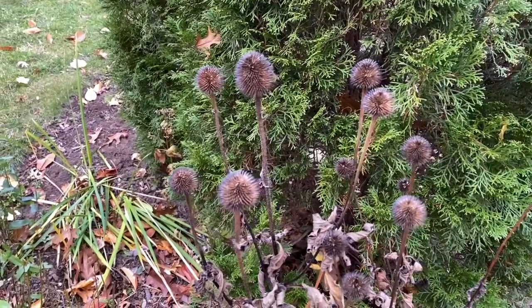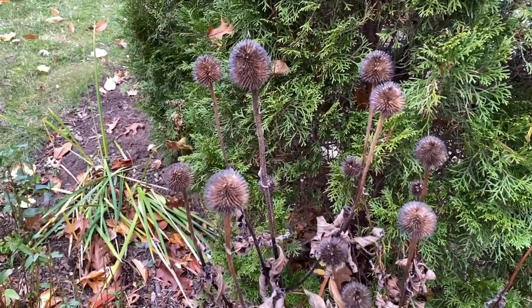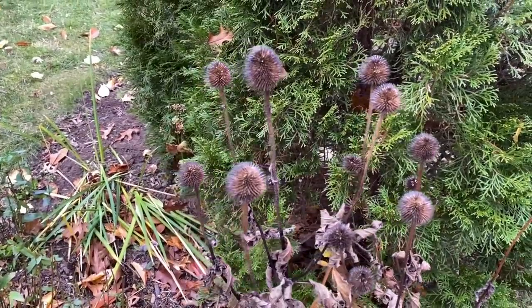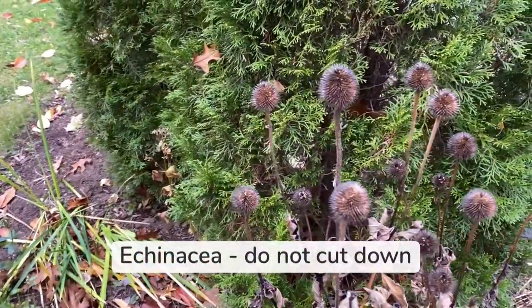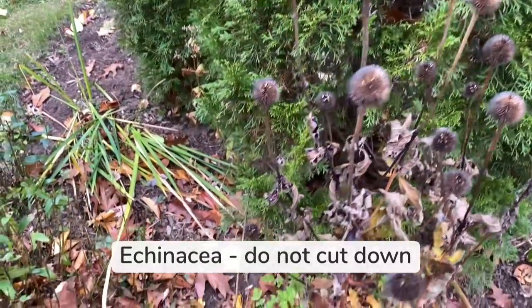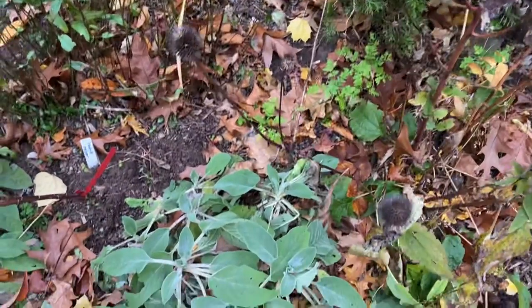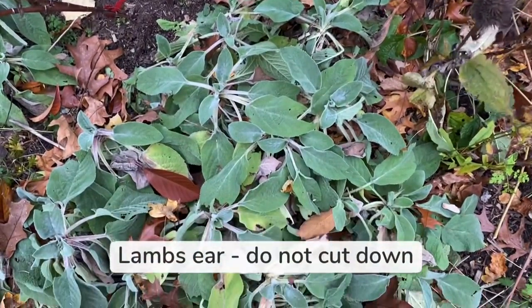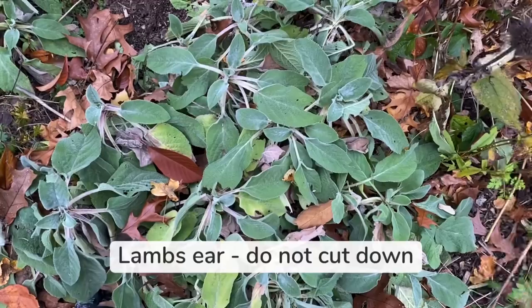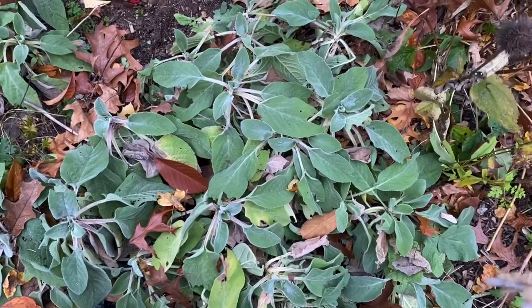Here's a plant I absolutely leave for the winter, for both winter interest and wildlife. This is Echinacea. They look gorgeous in the snow. Here's another plant that I do not prune in the fall — this is lamb's ear. It looks pretty much like this all winter long, and I do clean it up early in the spring.